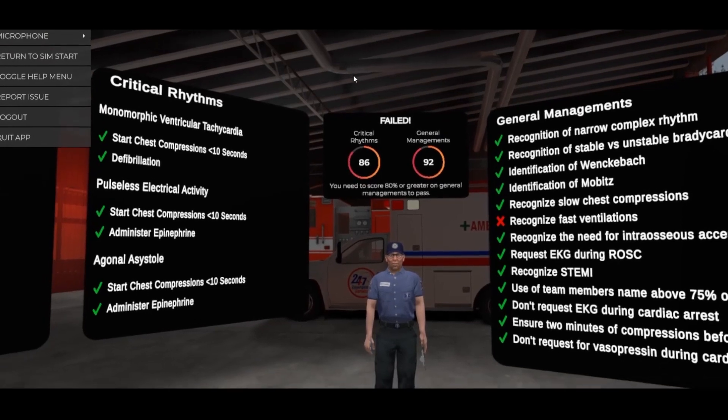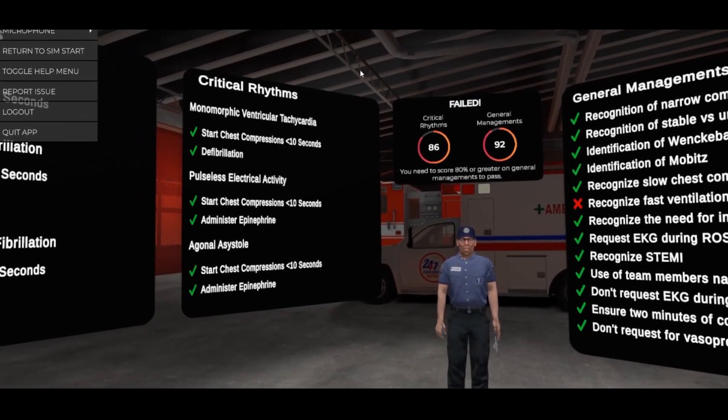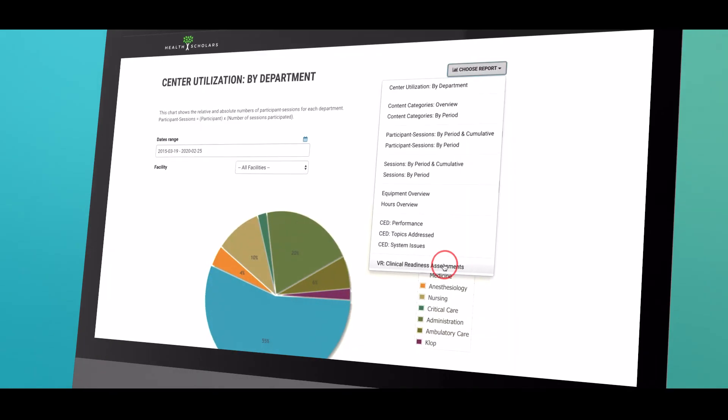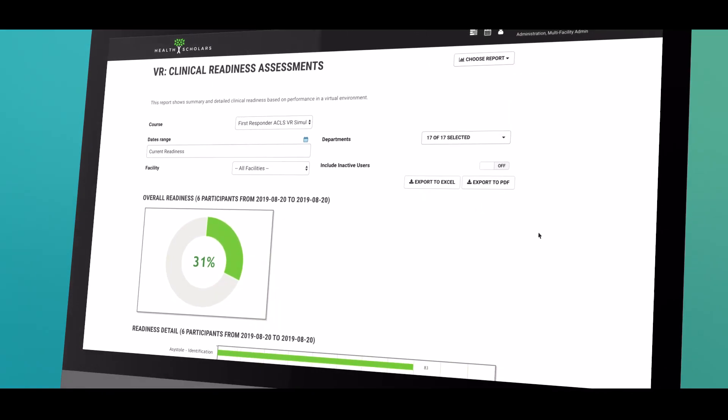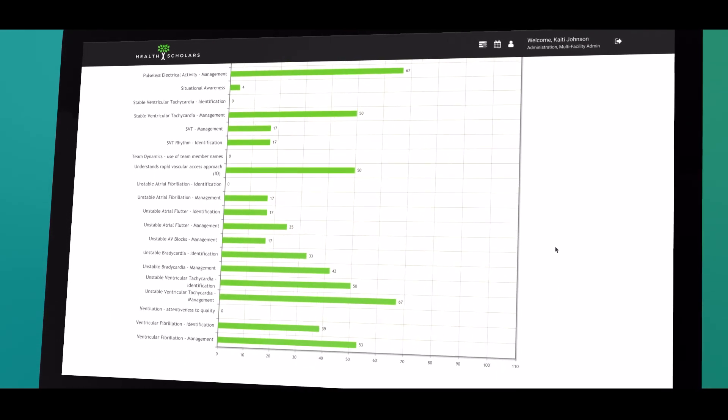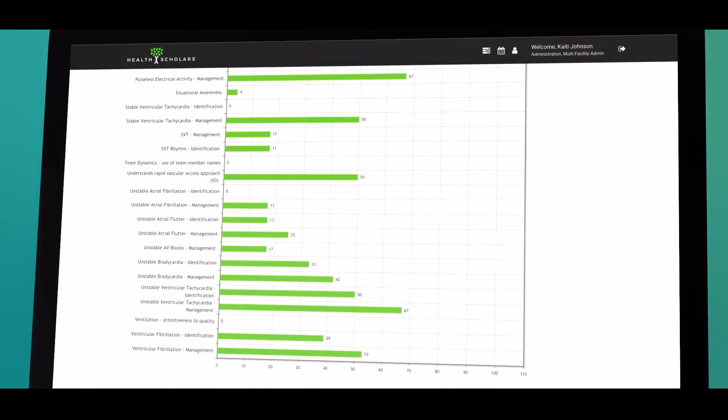Learners get a debrief on failed rhythm identification and on general code management principles needing improvement. And you can use the SIM management platform to easily analyze results, identify readiness and learning gaps across an entire organization, specific station, or an individual learner.